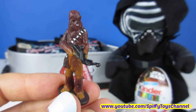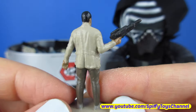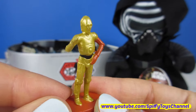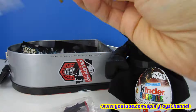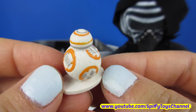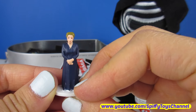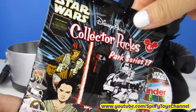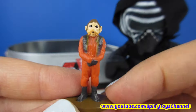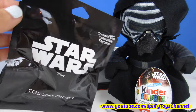Rey. Chewbacca. Nyan Num. Finn. Sidon Ithano. CP-3O. Admiral Ackbar. Sidon Ithano. BB-8. Rey. Nyan Num. Princess Leia. And our last collector's pack blind bag: Nyan Num, Rey, and Princess Leia.